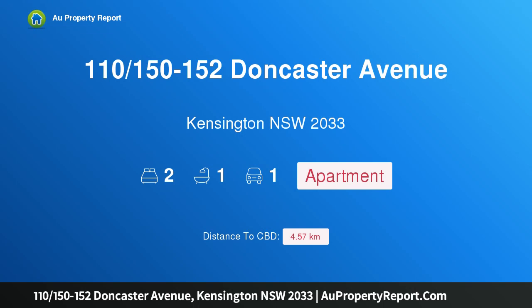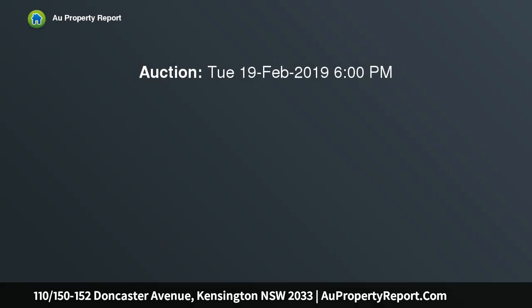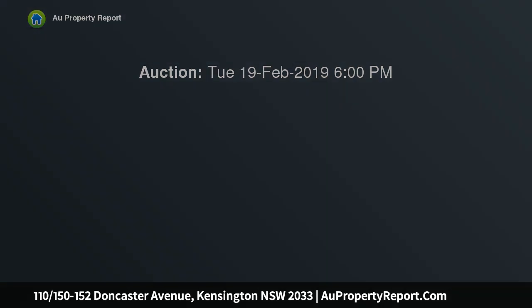Hi, I am glad to introduce property 110, 150-152 Doncaster Avenue, Kensington, New South Wales 2033 — a luxurious designer apartment in The Stables overlooking the racecourse, designed with an emphasis on space, quality and natural light by the multi-award winning team at Fox Johnson Architects.